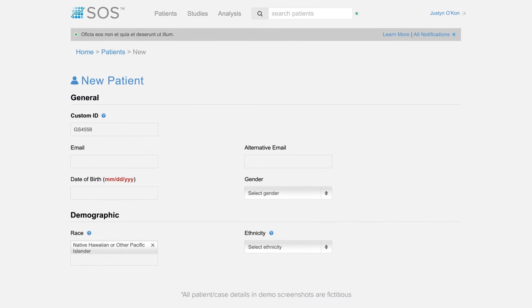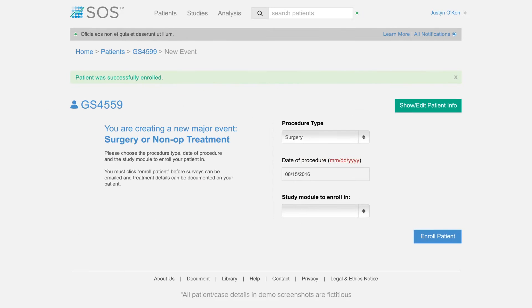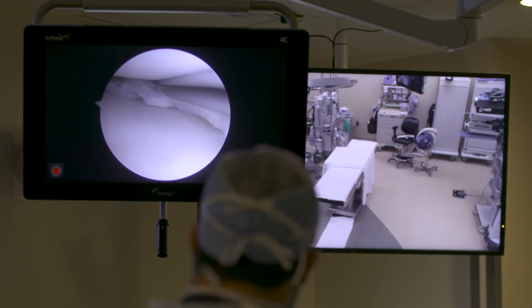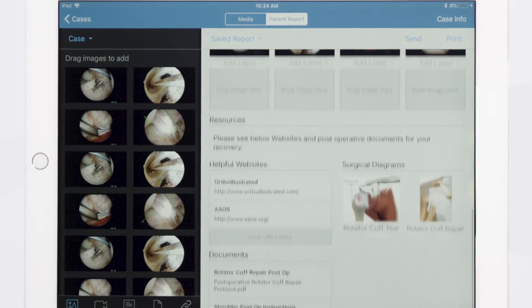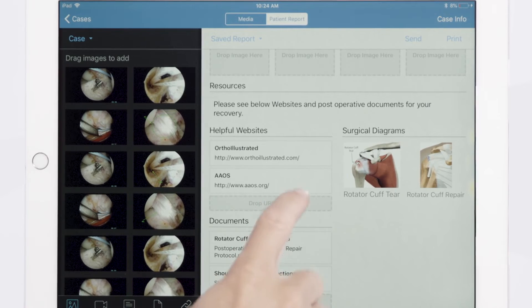Whenever you begin using the SOS system at their pre-operative appointment, then you go into performing their surgery. You're able to give them clear pictures and annotations, videos, and post-operative instructions in your patient report.